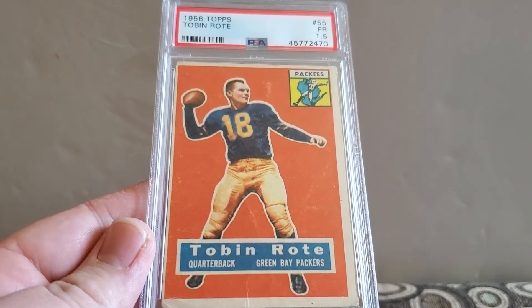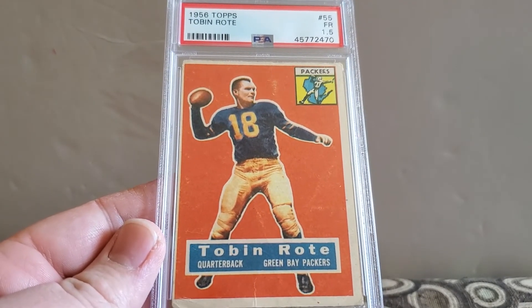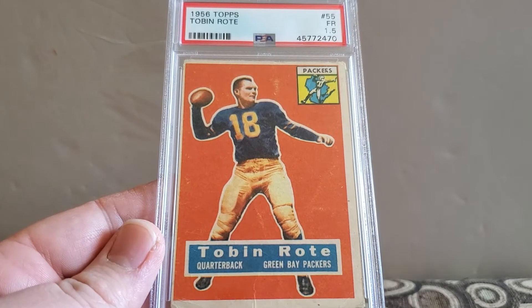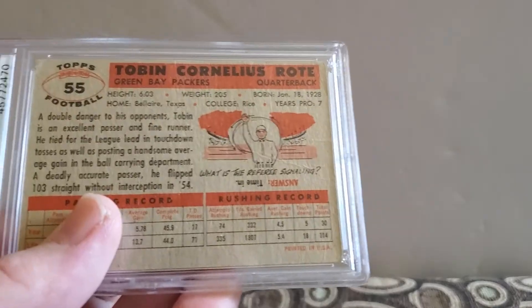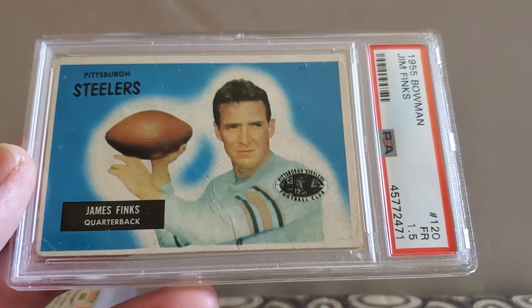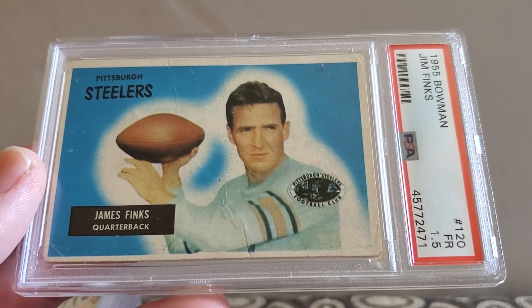So that's it for baseball. Got some football — like I said, some are fillers. Like this one and the next one: a 56 Topps Tobin Rote, quarterback for the Green Bay Packers, it's a fair 1.5. Next up, Jim Finks, 55 Bowman, and a 1.5 for the Steelers — that one's rough, as you can see.